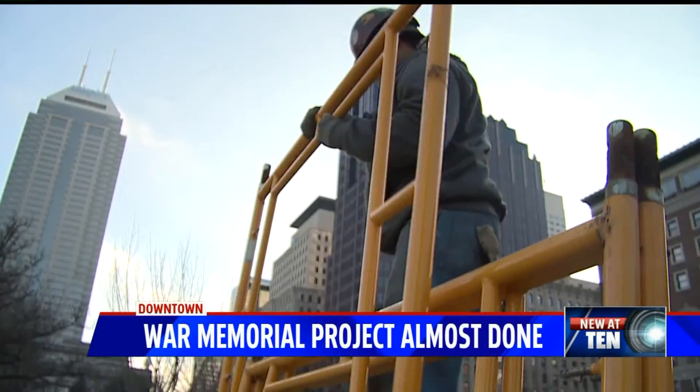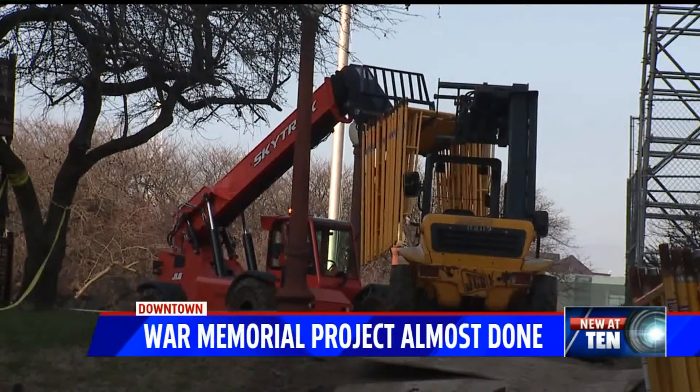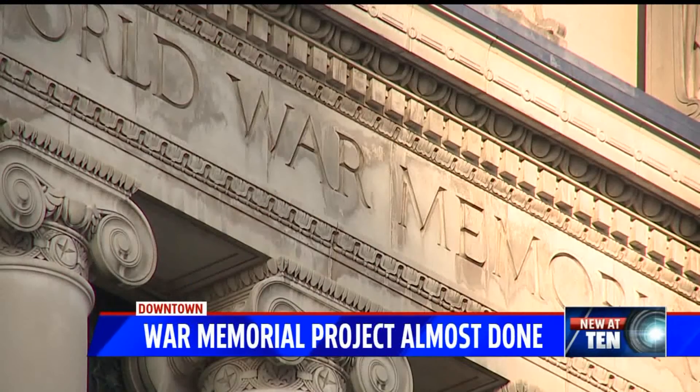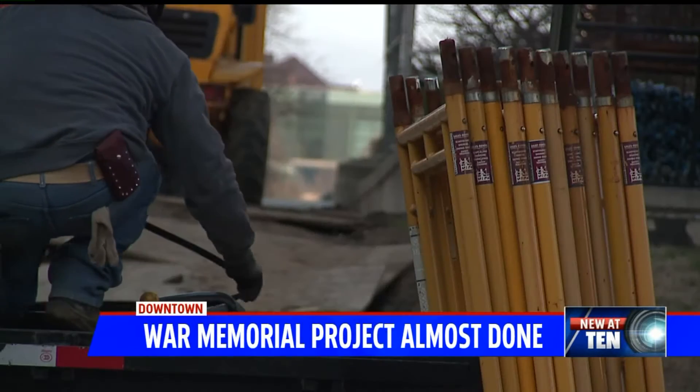It's finally coming down. The yellow scaffolding surrounding the Indiana War Memorial is now being removed, exposing the beauty underneath. We're delighted to be able to finally see this gorgeous building. The downtown monument has been covered with this yellow metal since the summer of 2018.